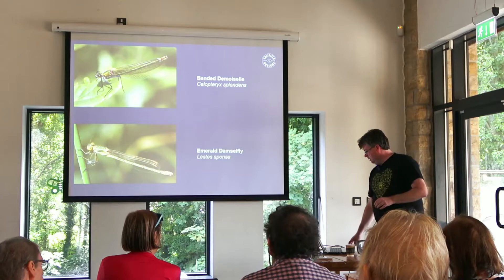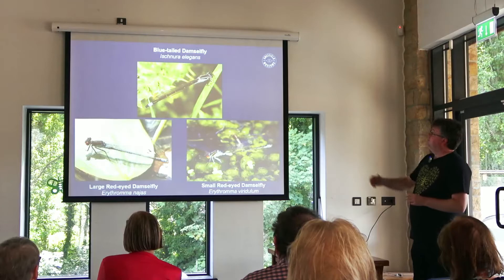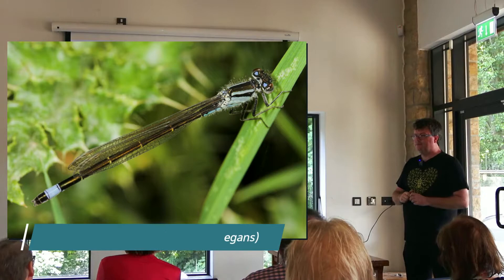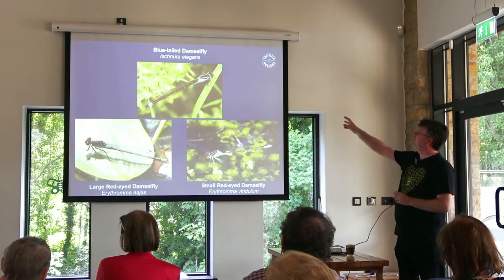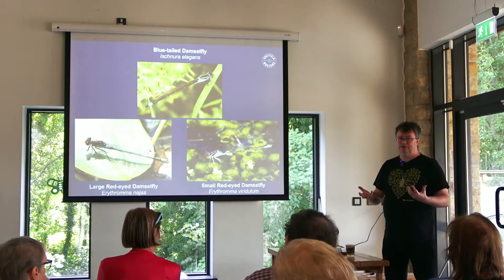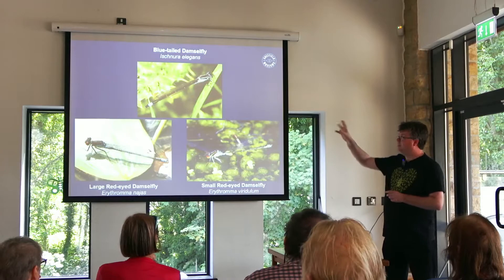Now let's move on to the next group which I've called the 'blue tails.' The easiest is the blue-tailed damselfly — easy to separate from the large red-eyed damselfly and the small red-eyed damselfly by the fact that it doesn't have a red eye. The other differences are that the blue-tailed damselfly is a much more dainty insect; the two red-eyed damselflies are quite chunky in comparison. If it hasn't got red eyes, it's going to be a blue-tailed damselfly, Ischnura elegans.